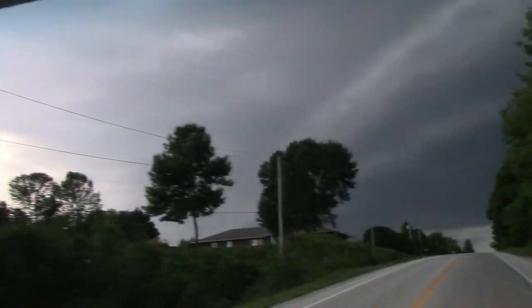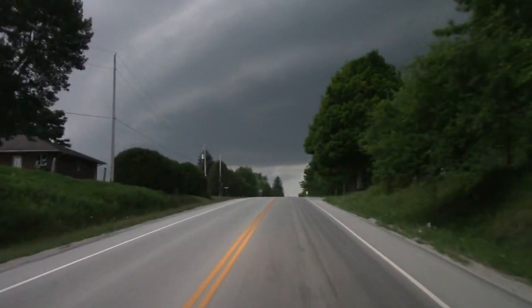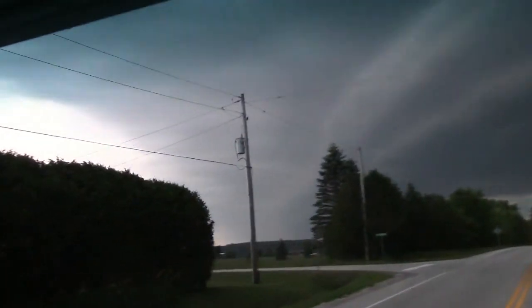We're on our way home and there's a big storm coming up here. The sky went really, really dark. And now it's going to rain.